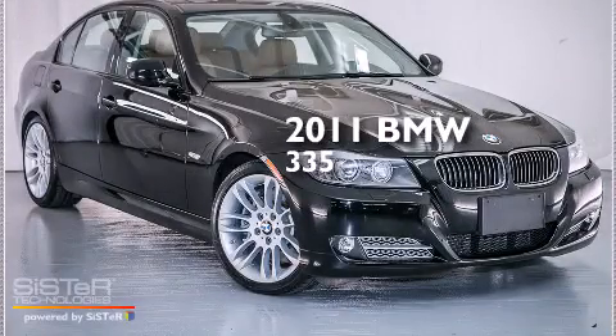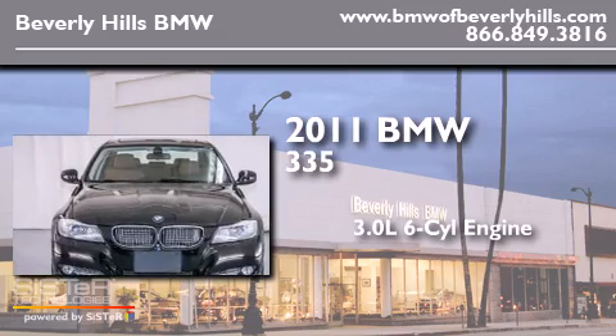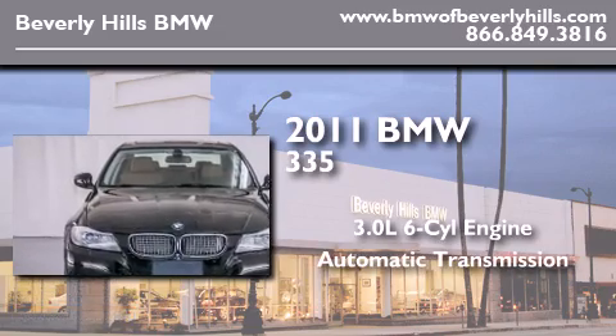This is a 2011 BMW 335. It features a 3.0-liter, six-cylinder engine and an automatic transmission.